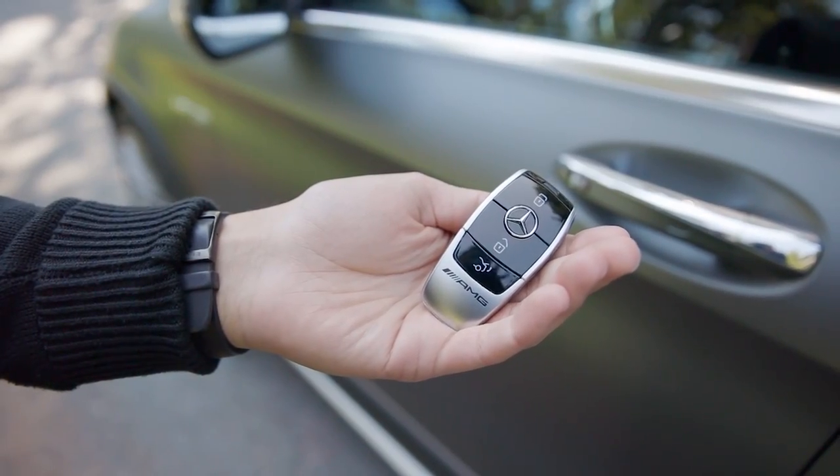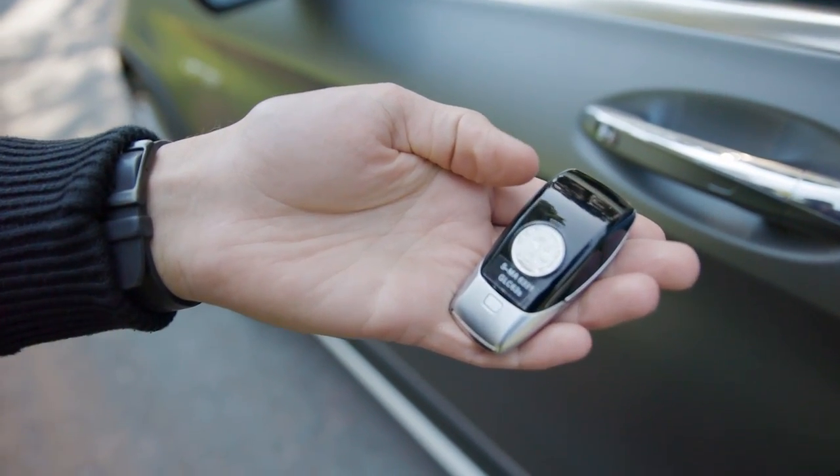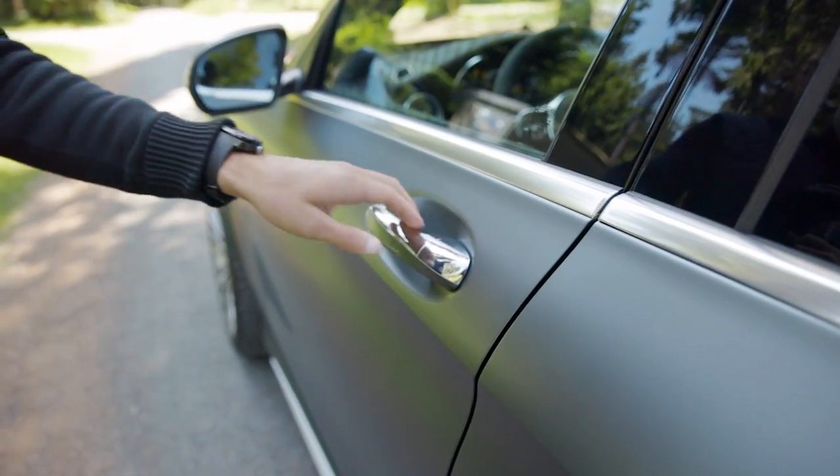Now to the interior, starting with the car key — the AMG logo also at the back. Pretty slim and light. You can also use your smartphone when it has NFC capabilities here. That's why they have the sticker right there.